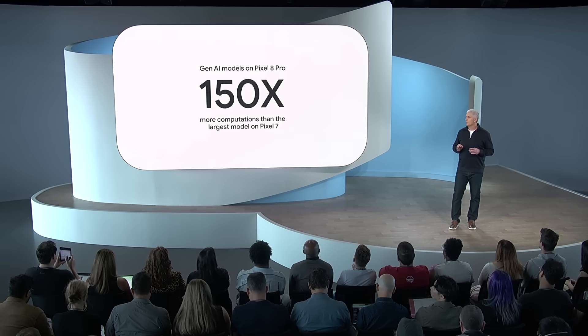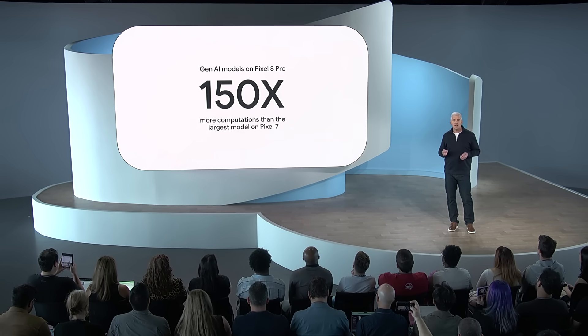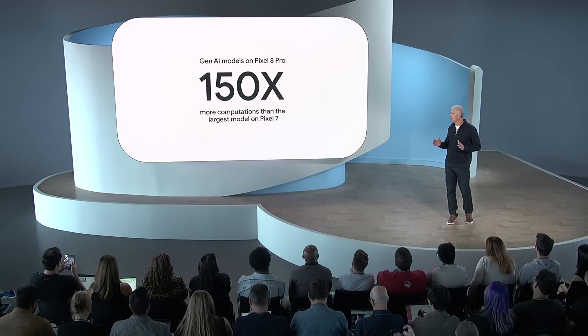And even those distilled on-device generative AI models are really complex. Pixel 8 Pro can run generative AI with up to 150 times more computations than the largest ML model on Pixel 7.